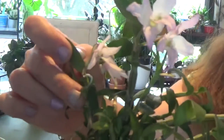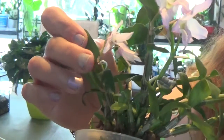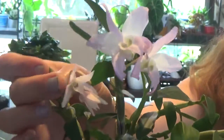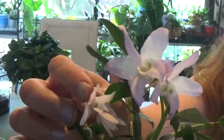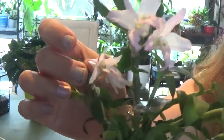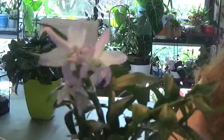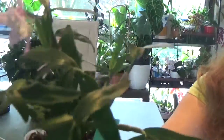It may not be totally clear on the camera, but there is a root here and these three blooms have a tiny bit of root, so that might turn into a keiki as well. It's a beautiful orchid.